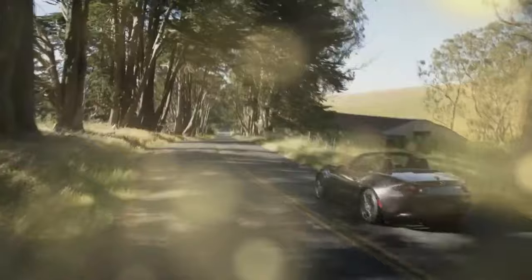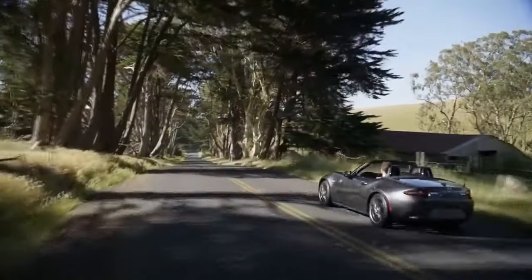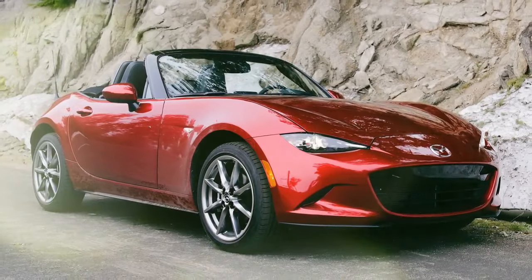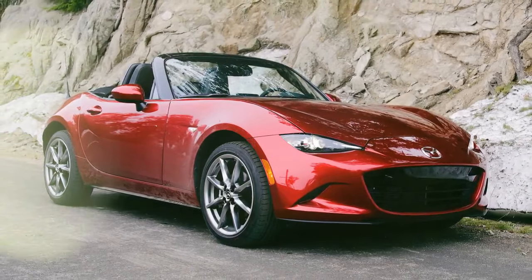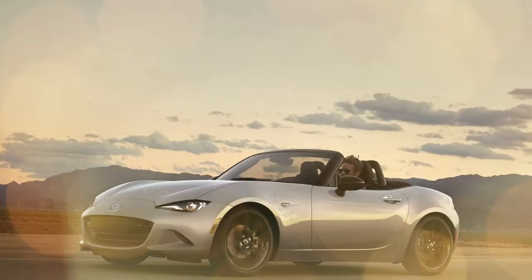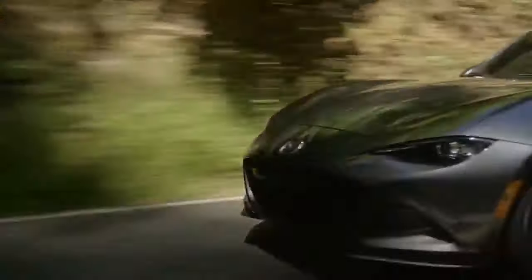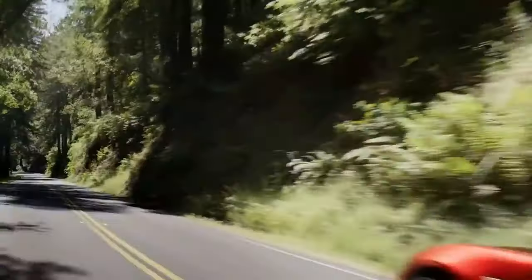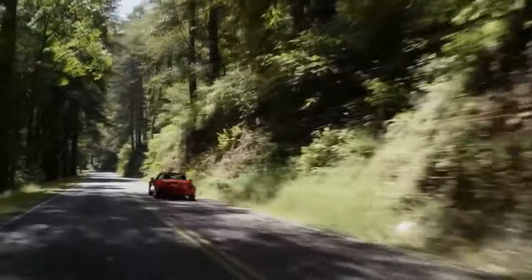The 2024 update to the ND MX-5 isn't groundbreaking but is certainly significant. It includes a new steering rack, an optional asymmetric limited-slip differential, a new DSC track mode, and a refreshed interior with an updated infotainment system. Mazda invited us to the California Bay Area to spend the weekend with the updated MX-5 in Club trim and to explore some R&D department gems on display at the Hillsborough Concourse event. Stay tuned for our report on that.